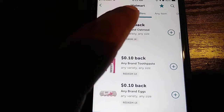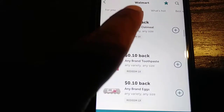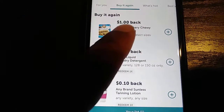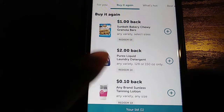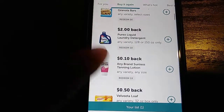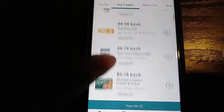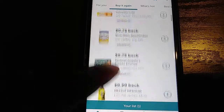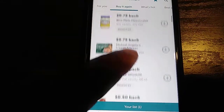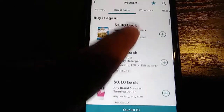They also have a 'buy it again' feature, because when I go to the store I usually buy fairly the same items. So 'buy it again' shows things I've already bought in the past. For example, I'd get a dollar cash back on certain bars, Purex two dollars. I bought Velveeta, blue plate — things like that. These are things I bought in the past.